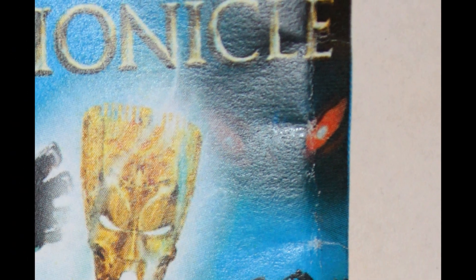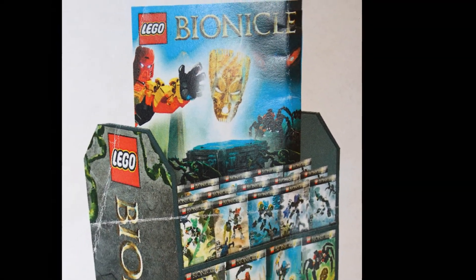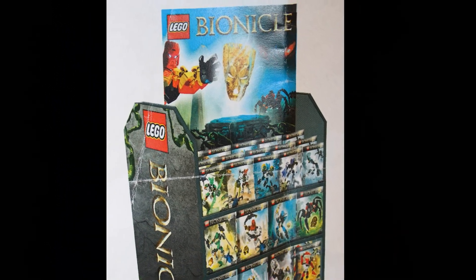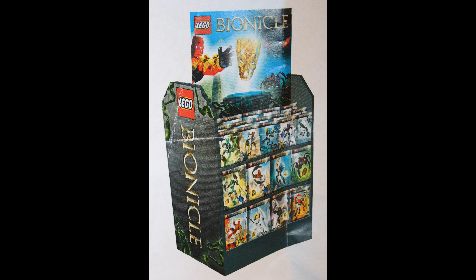And what kind of name is Pterodax? It sounds like Pterodactyl. Anyways, let's get on to what you were waiting for: my analysis of the new leaked images, in alphabetical order.